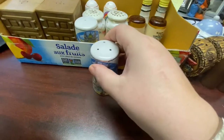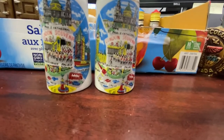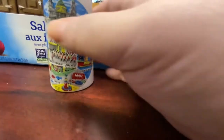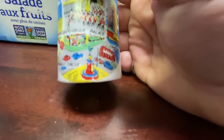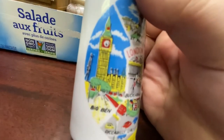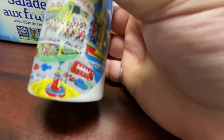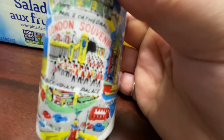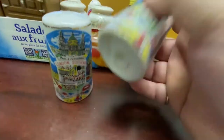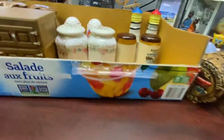Next are these London souvenir shakers — they actually say 'London Souvenir' on them. They're in really good shape considering they're vintage. They feature all the places you'd want to visit as a traveler: St. Paul's Cathedral, Piccadilly Circus, Big Ben, Tower Bridge, and Buckingham Palace with the Changing of the Guard. These are ceramic and have their stoppers.